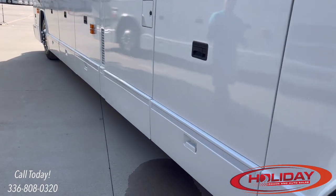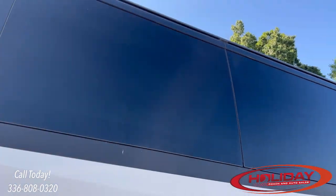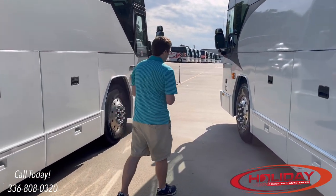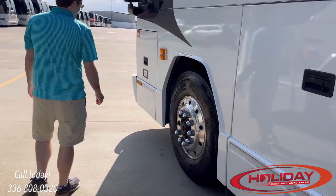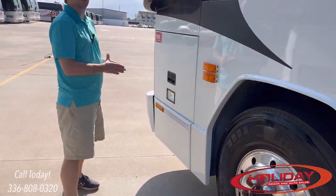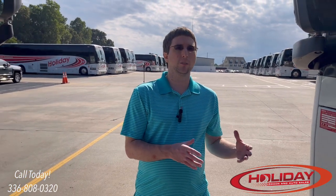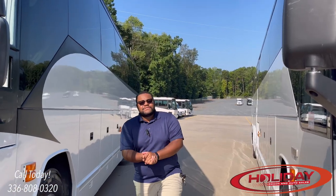Another thing to check, depending on lighting conditions, is the windows — we'll get to those on the inside. On the exterior, look for scuffs or scratches that may compromise glass integrity; on the inside, you'll check if they're foggy. We'll pass it off to Nigel now for a more in-depth inspection — it's essentially a pre-trip inspection, but today we're calling it the pre-purchase inspection since there's a lot of crossover.